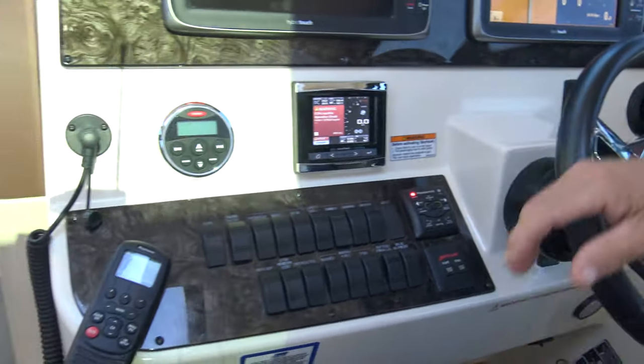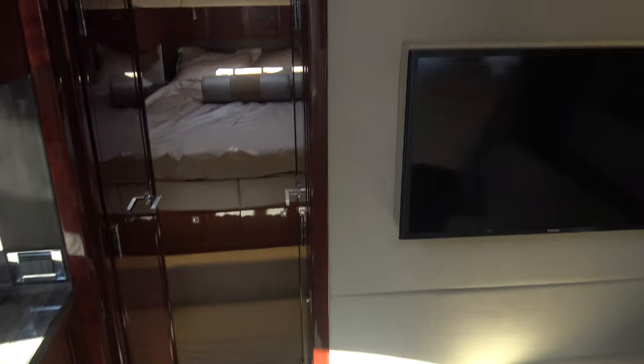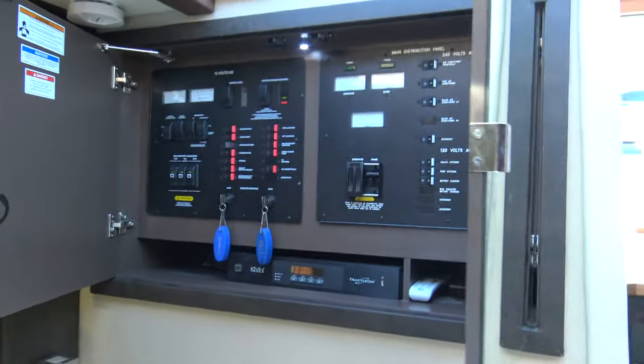Everything your captain needs right here for a safe voyage. Once we come down here, we've got carpet runners that protect everything. The main distribution panel is very easy to get to — it's at eye level — and this is going to be your main control for your Track Vision right here, so everything's easy to read with very easy access.